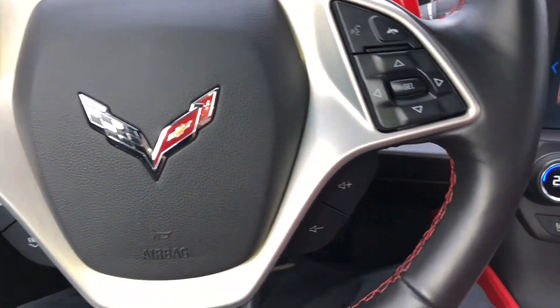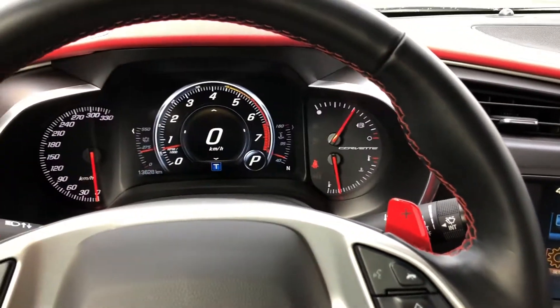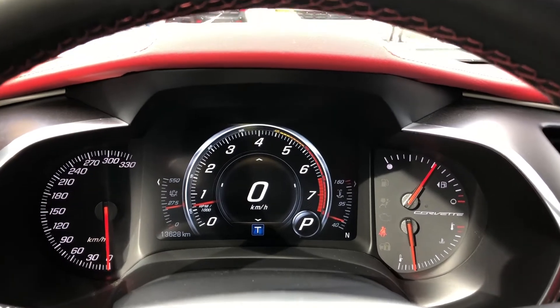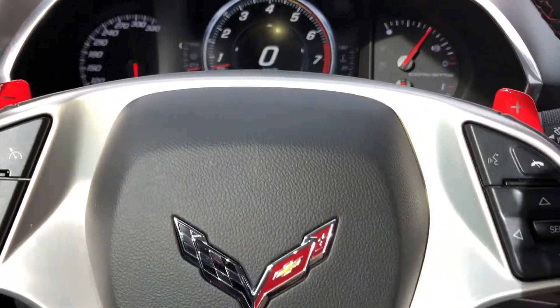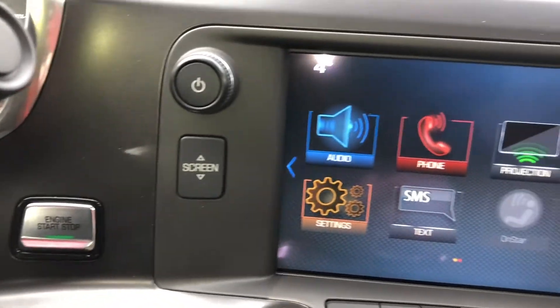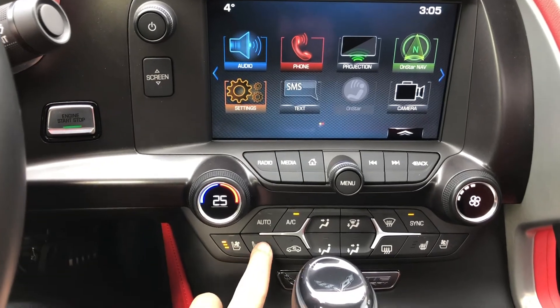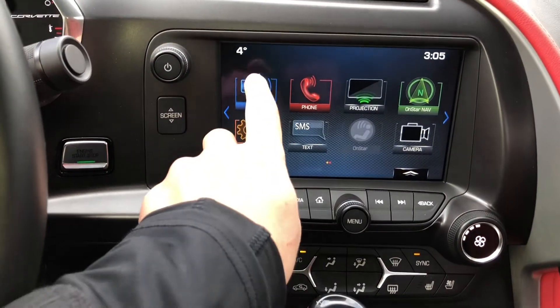A heads-up display keeps everything from your speed to vehicle diagnostics in view at all times. Automatic dual zone climate control with air conditioning, Bose speaker system with subwoofer, Chevrolet MyLink 8-inch color touchscreen with curb view and rear vision cameras, and Apple CarPlay and Bluetooth streaming audio for supported mobile devices.